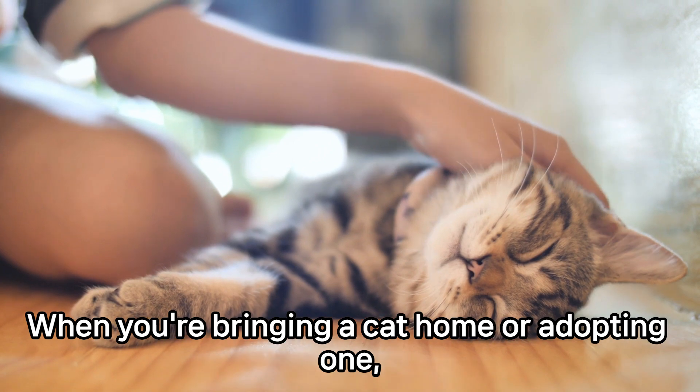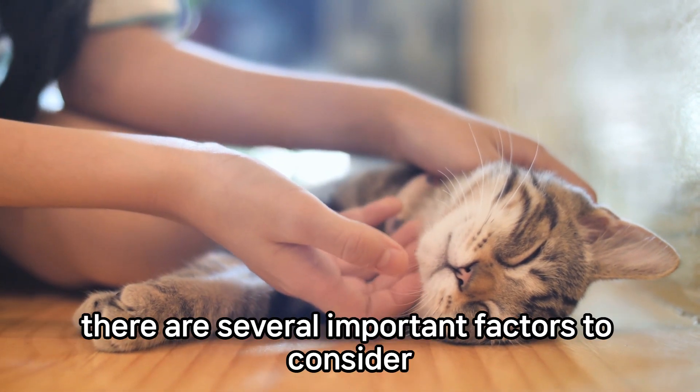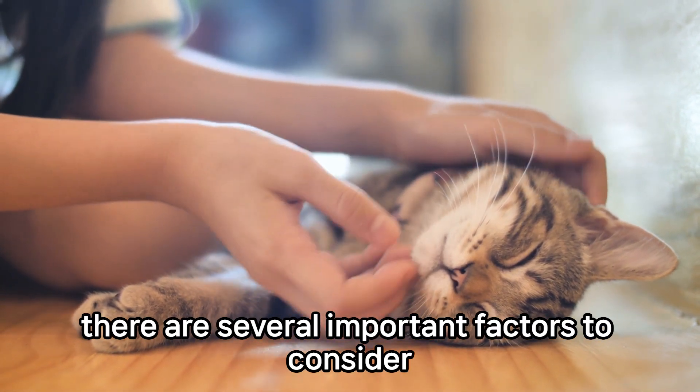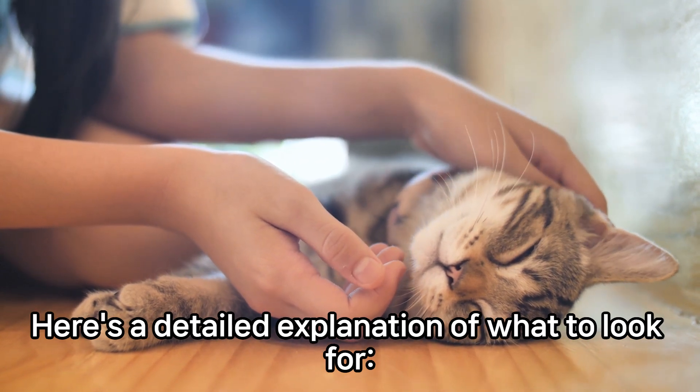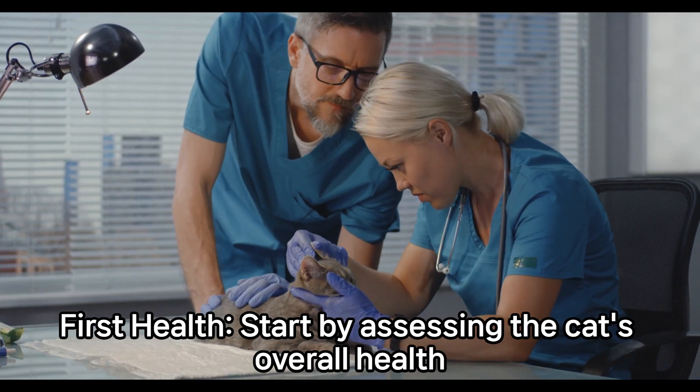When you're bringing a cat home or adopting one, there are several important factors to consider. Here's a detailed explanation of what to look for. First, health.